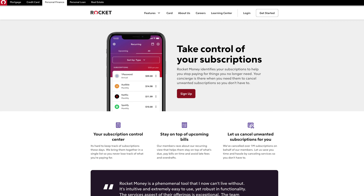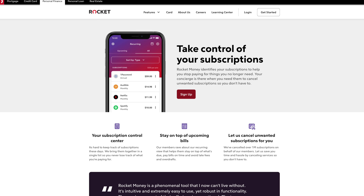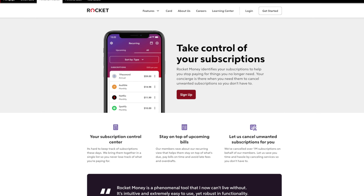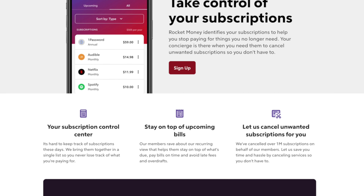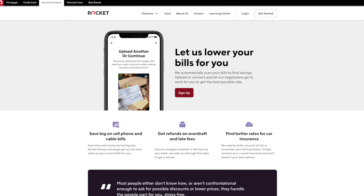One of the most unique features about Rocket Money is the subscription management feature, which uses a fancy algorithm that will analyze your recurring subscriptions and bills so that you don't lose track of any of them. This is also included with the free plan, which I love.